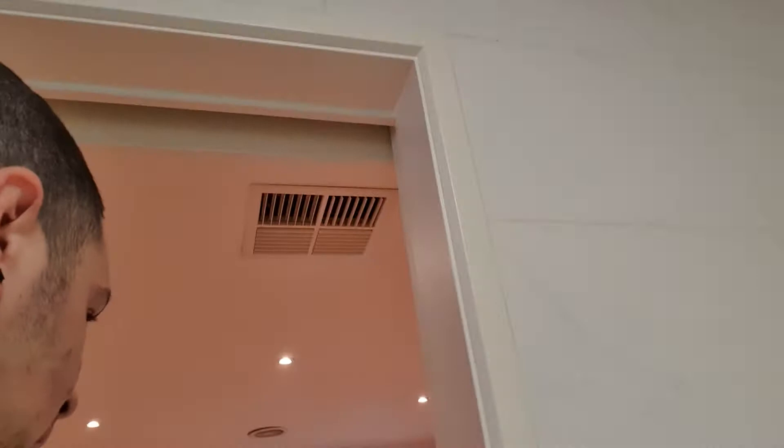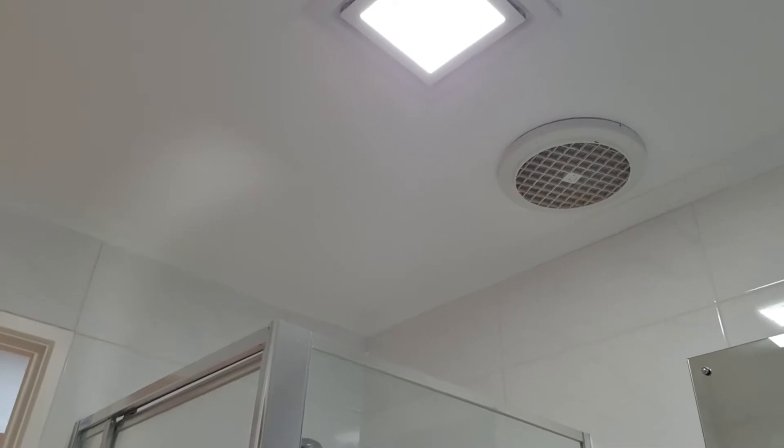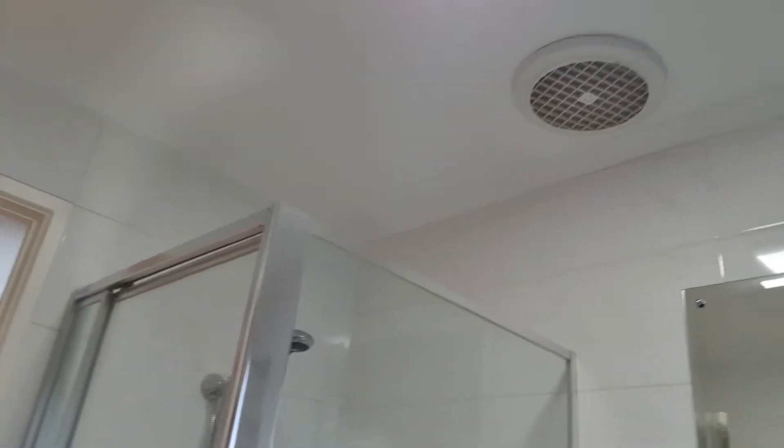Let's try that - the exhaust fan. Okay, that exhaust fan isn't turning on, so that's something we have to get checked out.